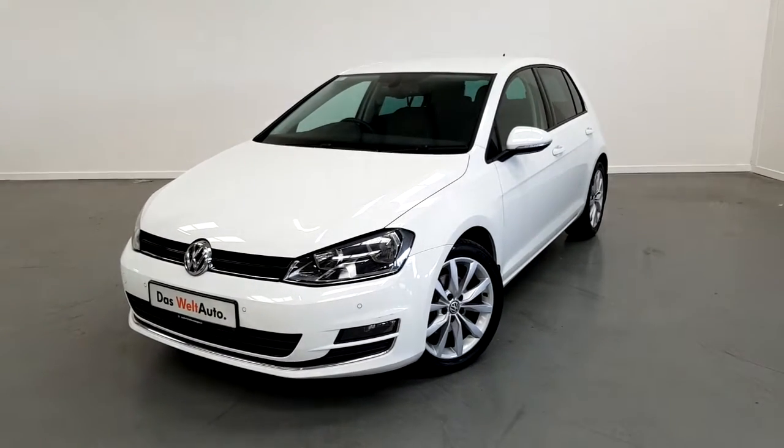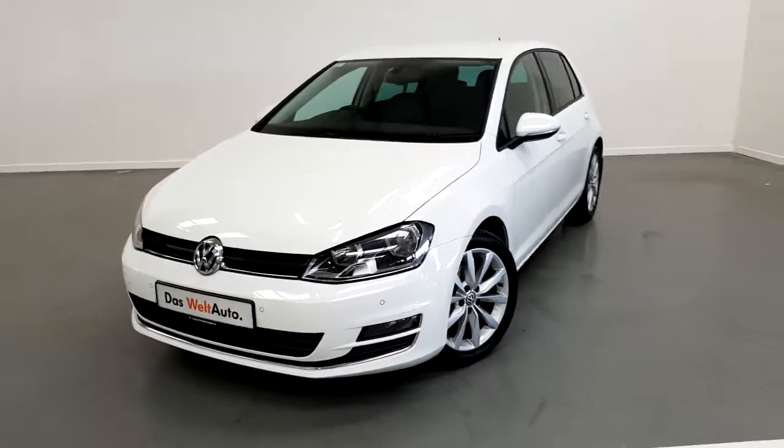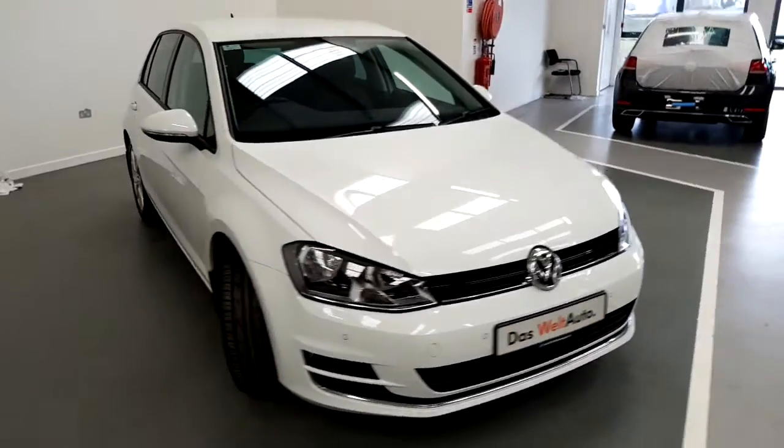This car is finished in pure white metallic and, as you can see, has 17 inch multi-spoke alloys and front fog lamps.